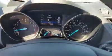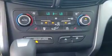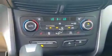Inside, power driver seat. Auto headlights. Digital speedometer as well as information panel. Dual climate control. Heated seats. A lot of storage. Back-up camera.